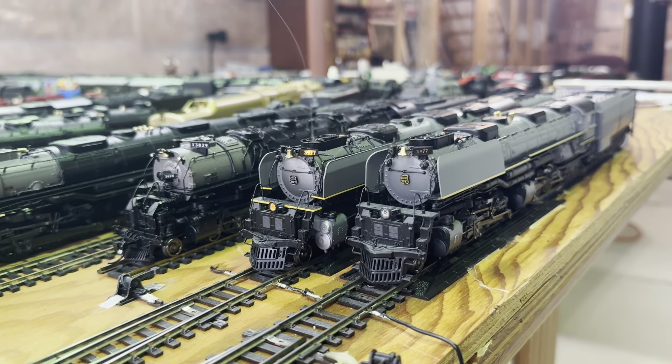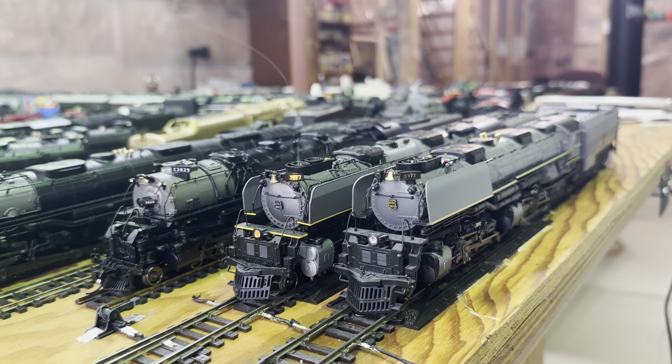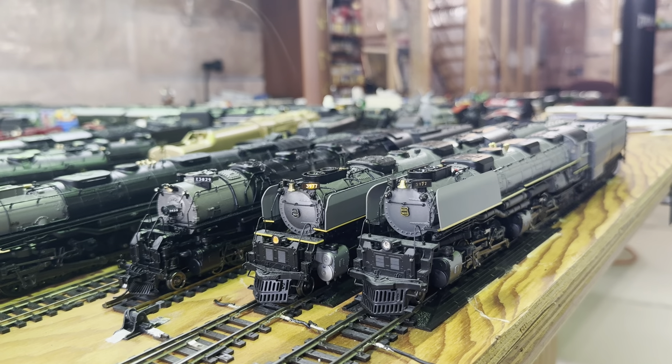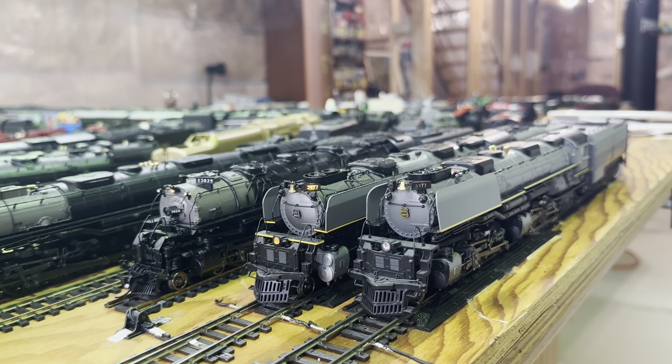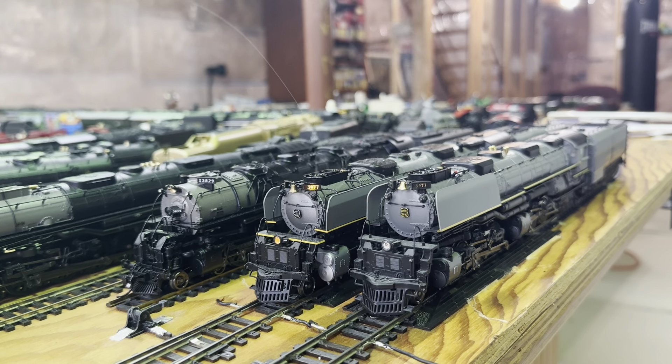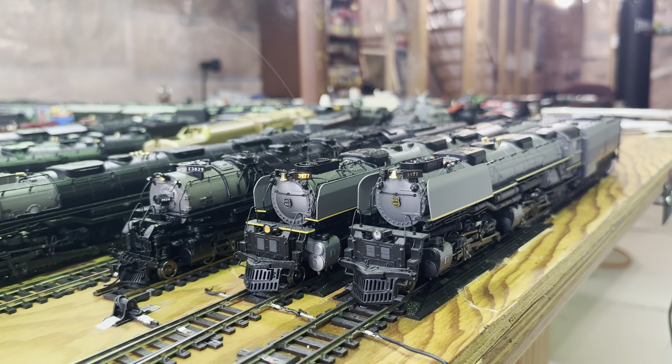Hi everybody, welcome back to my channel. This is part two. I'm just going to take a look at some of the differences between the Broadway Limited Imports Challenger, the Athearn Challenger, and the MTH Challenger.